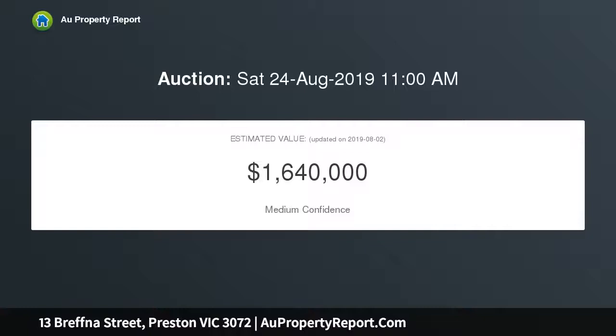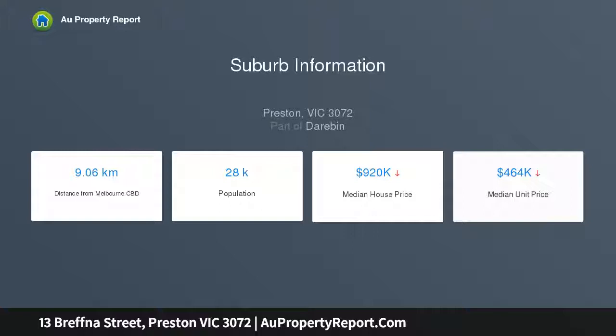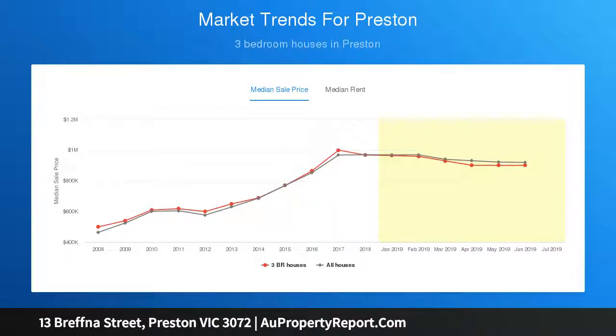The versatile interior showcases three generous bedrooms, all with built-in robes, a private master ensuite, and a luxurious main bathroom. Add to this a spacious open plan living and dining area accompanied by a stone bench kitchen with dishwasher, cooking appliances, and ample cupboard space. Other standout features include ducted heating, split system air conditioning, and solid hardwood floors.